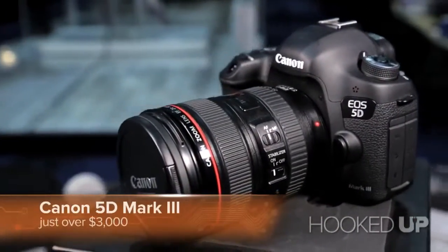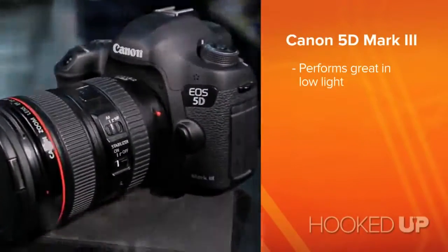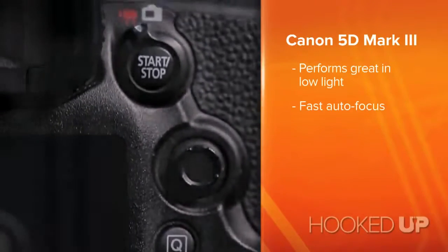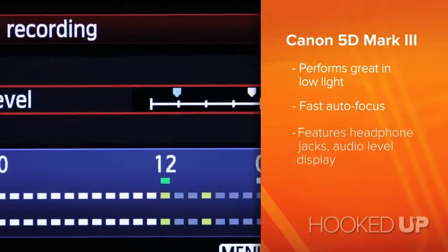I know Nelly has some nice gear, but you could really step it up. We're going to start off with our top pick — this is the Canon 5D Mark III. This is a great camera. It's great in low lighting situations, the autofocus is fast, and it does have some features really specific to video. There's a headphone jack on it, and there's also the audio levels that display on the screen. So this is really for the filmmaker on the go — the Canon 5D Mark III. That thing does it all.